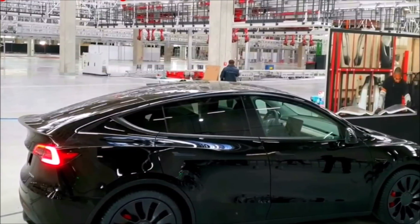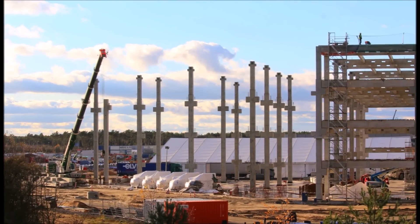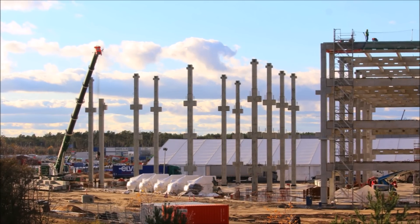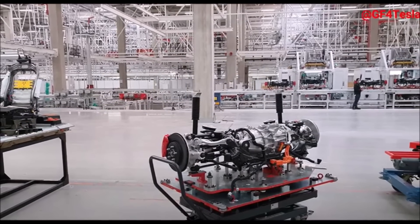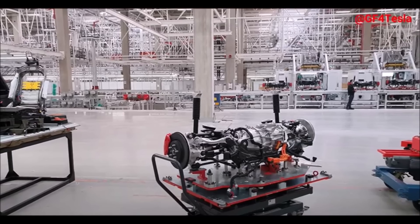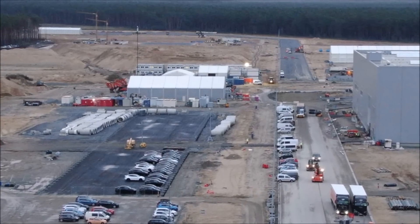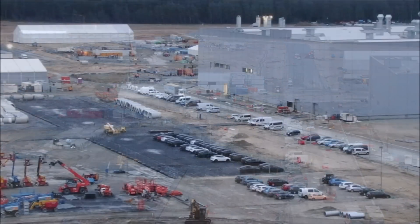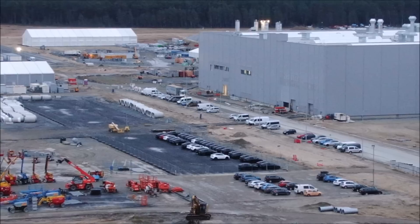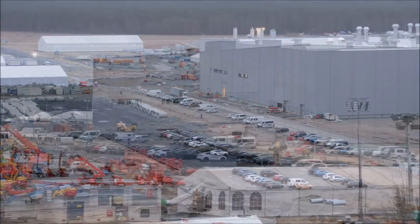Grünheide is especially interesting for observers because the Brandenburg regional government is interested in showing that Brandenburg is a great place to do business for Tesla and other companies. Since the operating license of Tesla Giga Berlin has not yet been granted, Tesla has made another preliminary application. Even before the final blessing from the authorities and courts, this ensured that the system for producing the car bodies could be extensively tested.